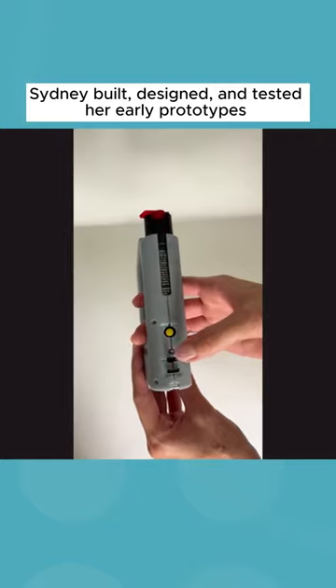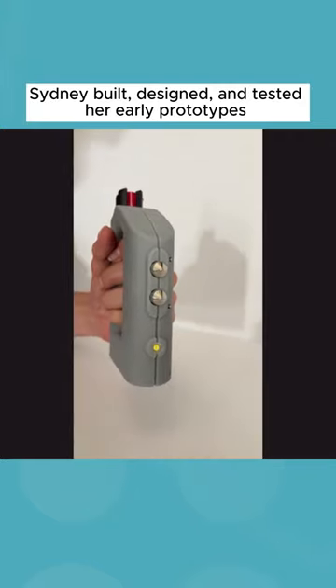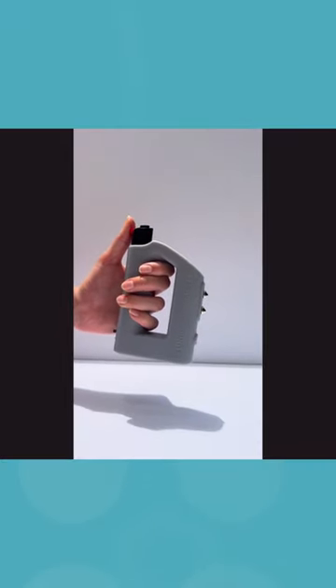Eventually, I got it to a point where I had been 3D modeling it, ordering 3D prints, ordering electronic parts, putting some together myself, and eventually, after I knew what components I needed and the size and shape of everything, I hired some professional engineers to help me finish it for manufacturing.